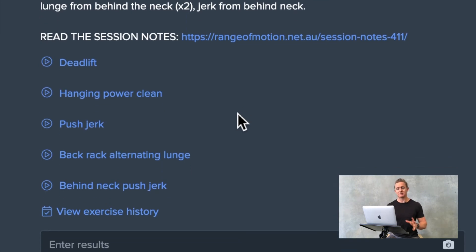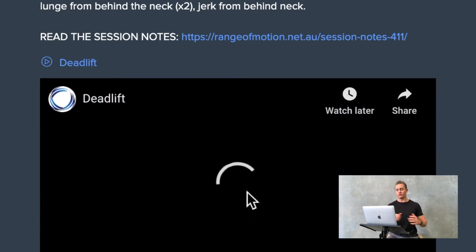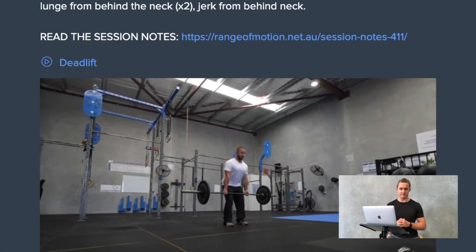And finally the last piece of training for the day is a heavy loaded conditioning session. The individual here in this case has 20 minutes to build to a five rep max of a barbell complex. Again you can see full video demonstrations here of how to complete each of those movements in that particular session.